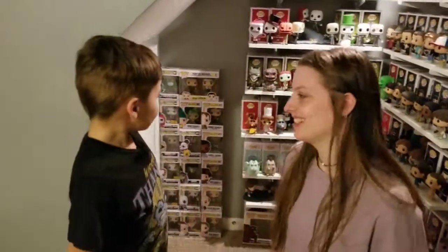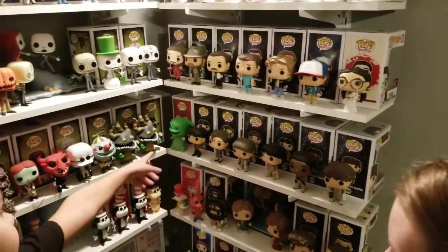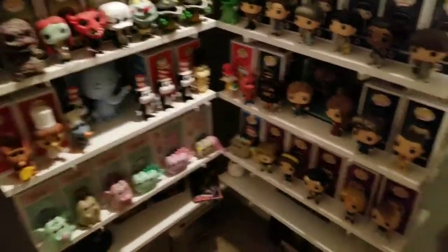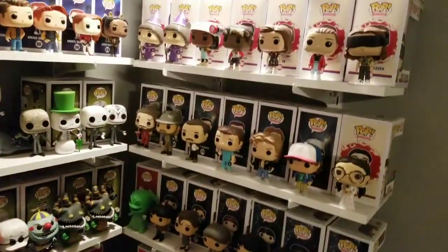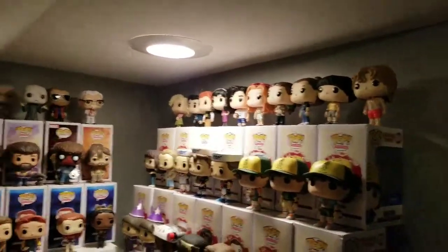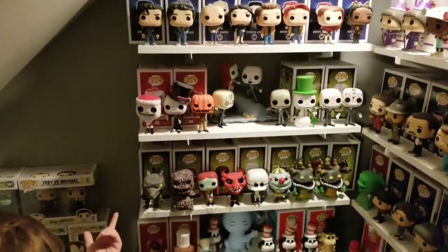Right here we have Stranger Things — here are the ones where they're dressed up for Halloween. This one's just there because they don't all fit. We got some Funko Pops down there. Then there's Gossip Girl. We got more Stranger Things — she pretty much almost has all of those. Got some Riverdale ones all the way on the top, and we got a KFC finger-lickin' good guy.